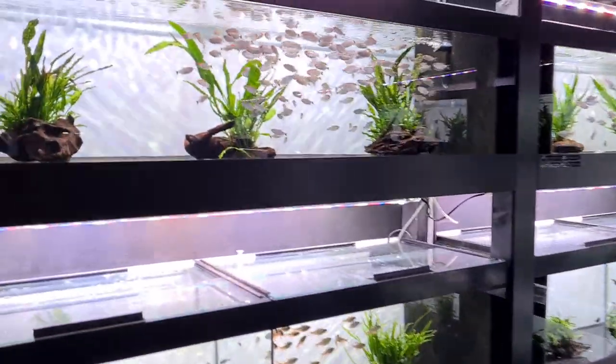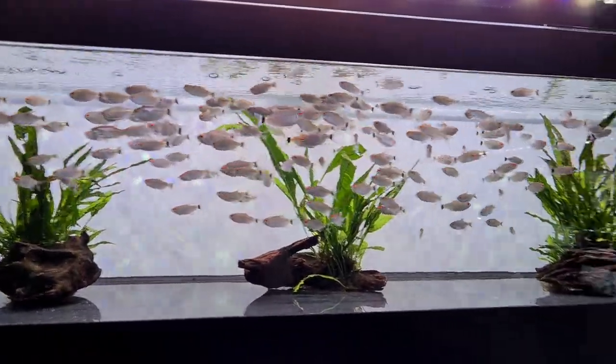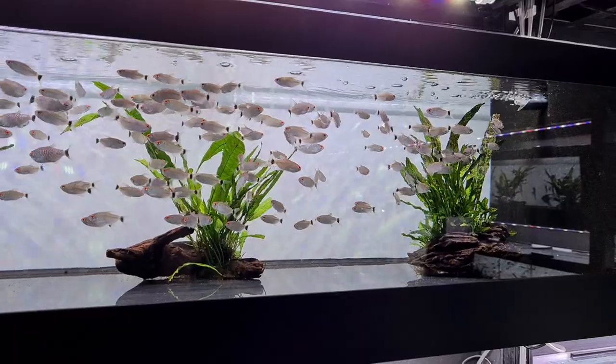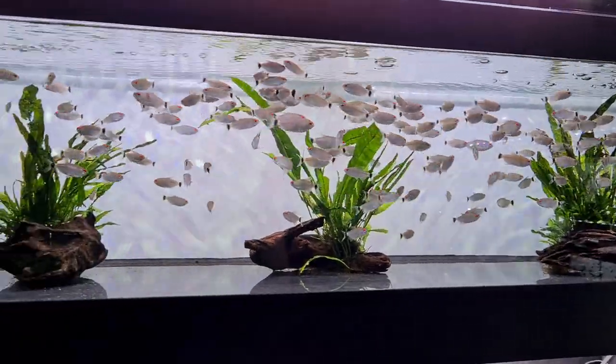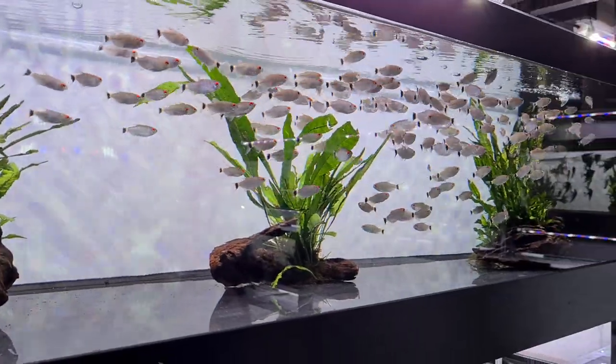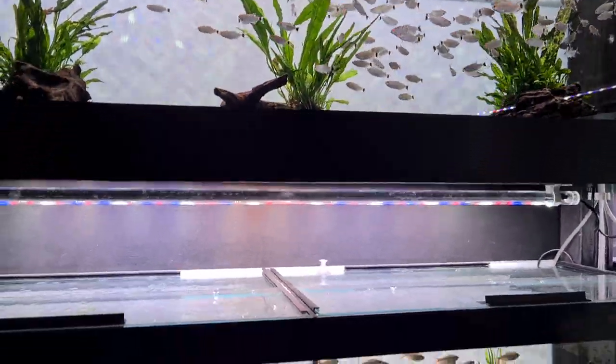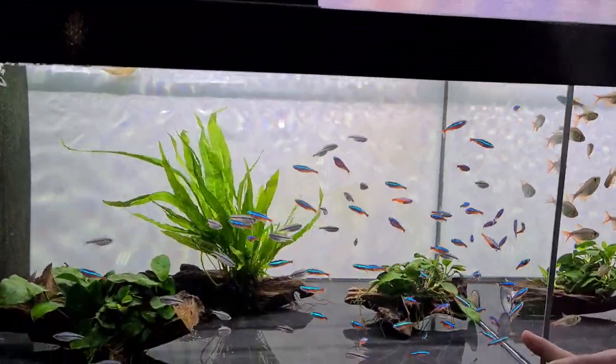So fish this week — you might have seen these from one of our earlier videos. Lots of them — they're red-eye tetras, yes, it's what's in George Farmer's tank. I love the way they're all huddled together as well.